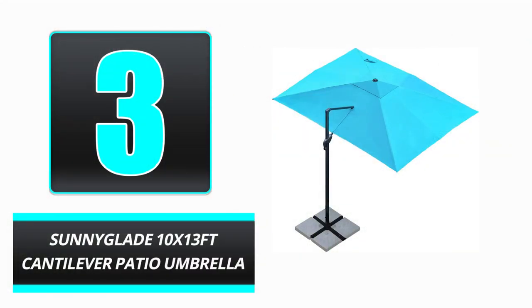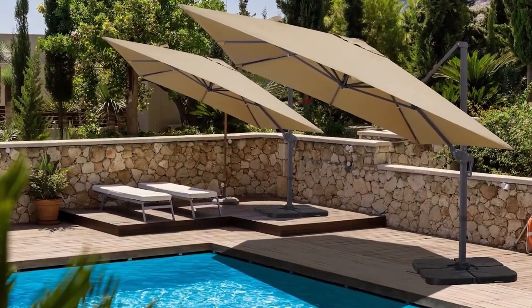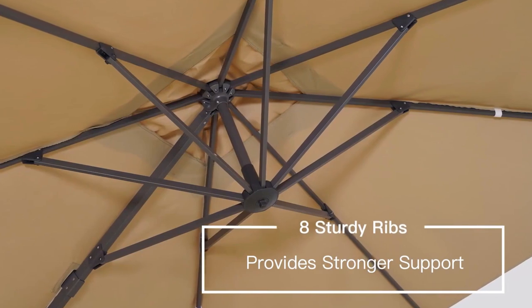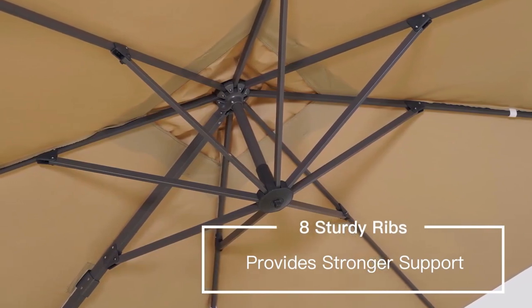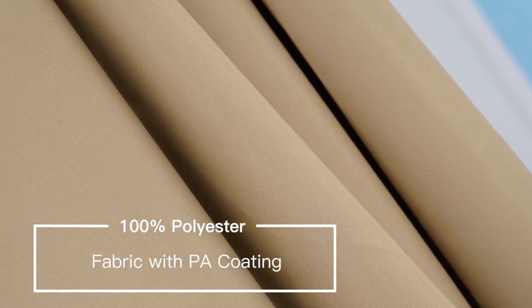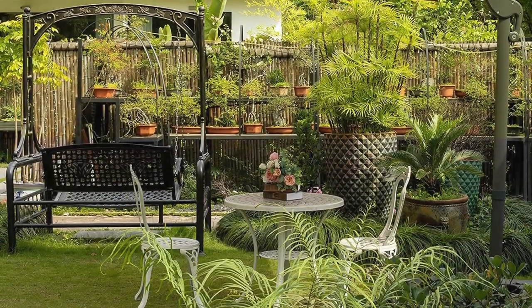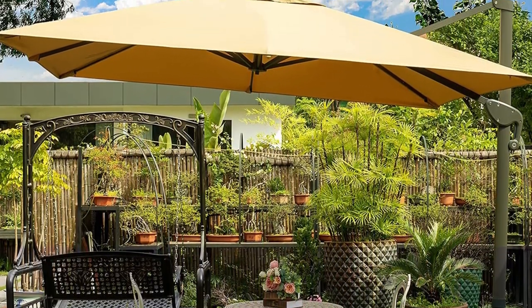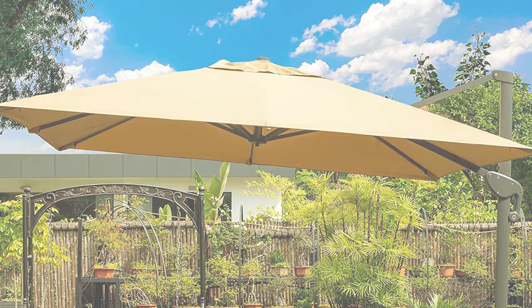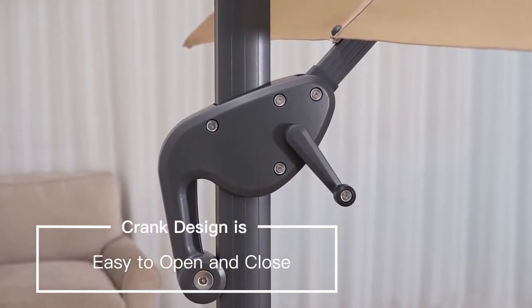Number 3: Soniglade Tanks 13 FT Cantilever Patio Umbrella. An excellent option for any outdoor event, the Soniglade Tanks 13 FT Cantilever Patio Umbrella features a 10x13 canopy with 250 GSM 100% polyester fabric with PA coating to prevent fading, sun damage, and water seepage. The frame is sturdy aluminum.